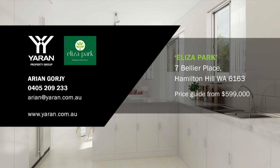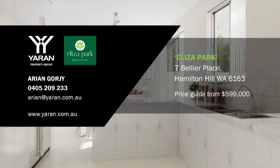For more information, contact Ari and Gorgie at Yarren Property. Prices start from $599,000.